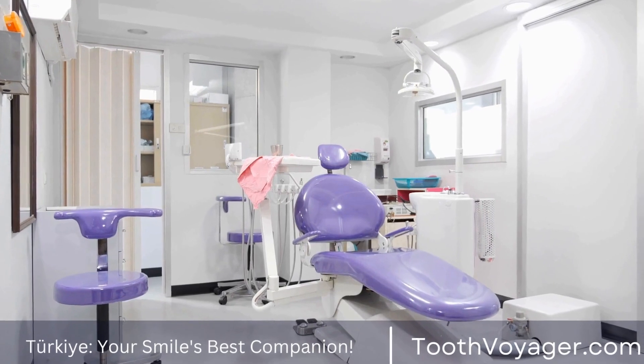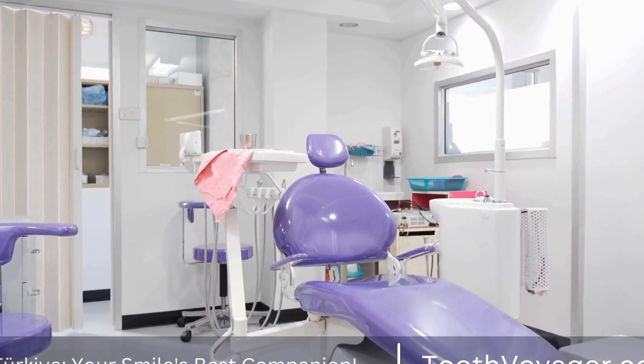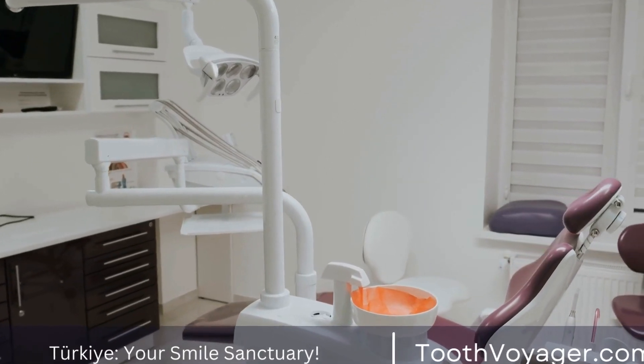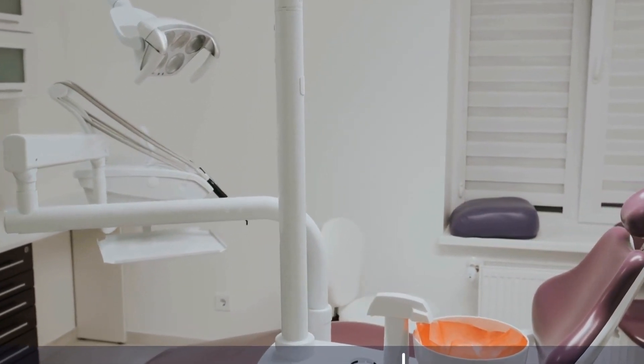Endodontics is an area of specialization in dentistry which focuses on the treatment and diagnosis of dental pain as well as problems with the pulp. The field of endodontics concentrates on the internal workings of teeth, particularly the dental pulp as well as its surrounding tissues.